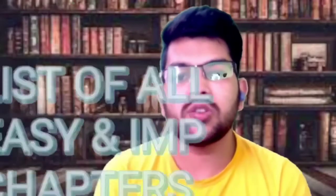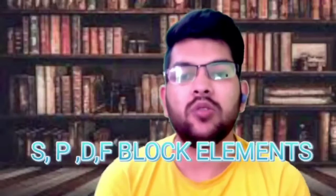I will provide the list of chapters and the method to cover them in Chemistry. The first chapters to cover are the S, P, D, and F blocks of elements, because these four chapters will contain a lot of questions in the examination — multiple questions from each topic. I have analyzed the previous years' COMEDK papers and guided many students to get the best results in COMEDK last year.